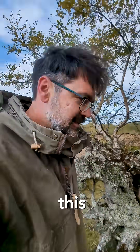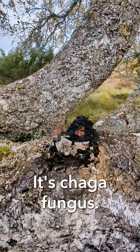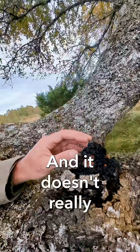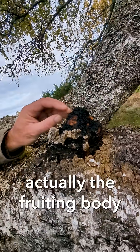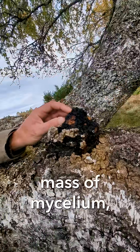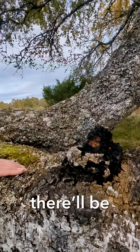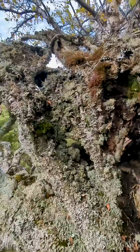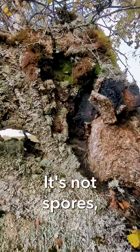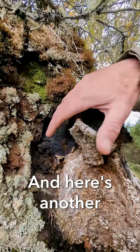I've come across this fungus here — chaga fungus. It doesn't really look like a fungus; it looks more like charcoal. But this isn't actually the fruiting body of the fungus — this is a massive mycelium. It's very rare to see the fruiting body. Usually where the bark is peeled away there will be a thin gray layer with downward-pointing structures where the spores are released from. And here's another very large area of it right here.